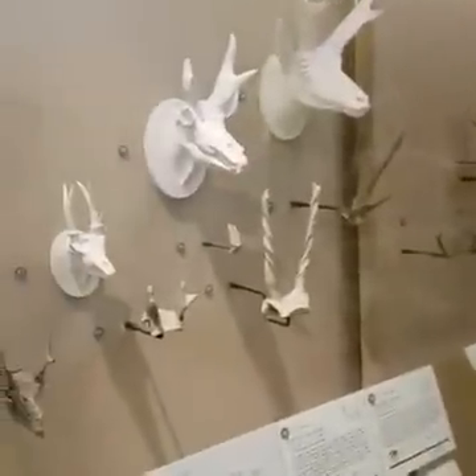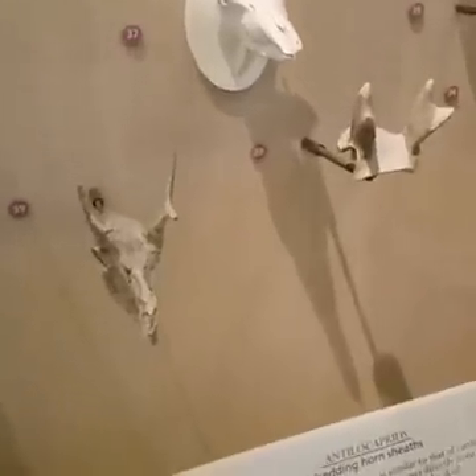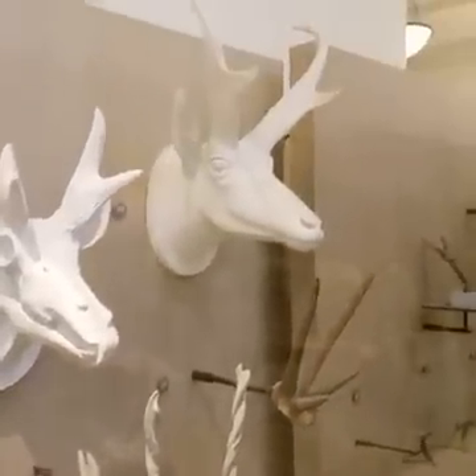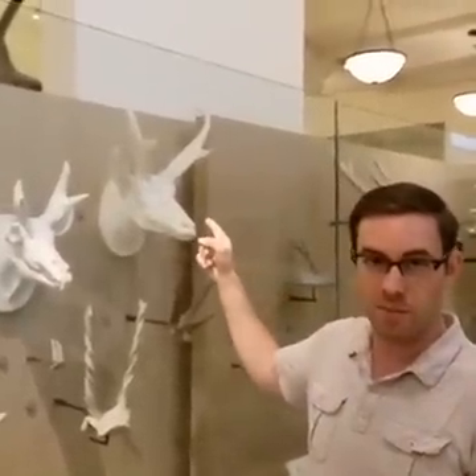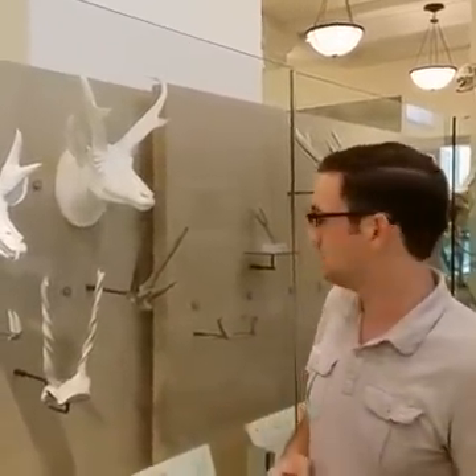Another type of cranial appendage is the pronghorn. Pronghorns have a permanent bone core and a keratin sheath, a lot like a bovid horn, but in a pronghorn the keratin sheath falls off every year and is regrown. Pronghorn antelope — you might know them from out west — are similar to horns but different in that the keratin sheath does come off annually.